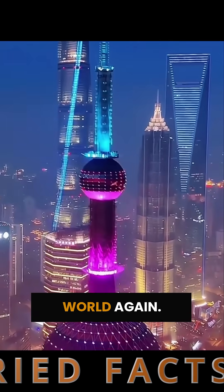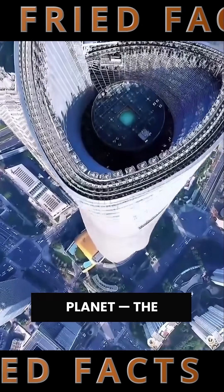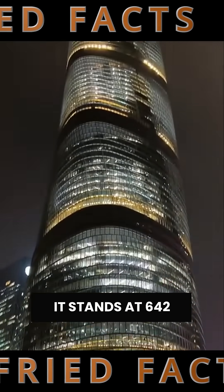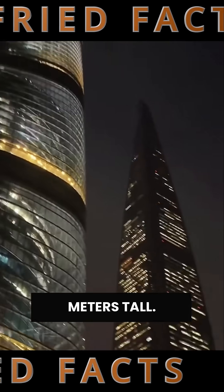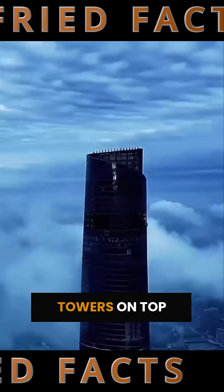China has shocked the world again. In Shanghai, they built the tallest building on the planet — the Shanghai Tower. It stands at 642 meters tall. That's like stacking three Ostankino Towers on top of each other.